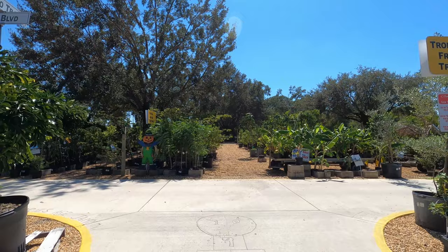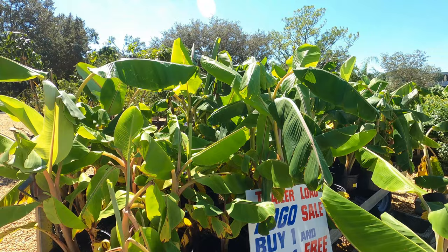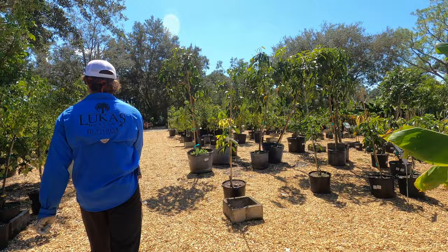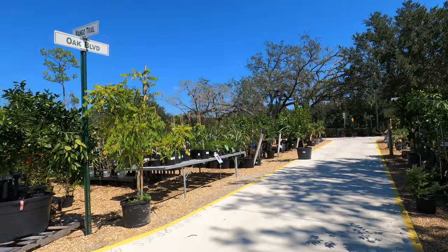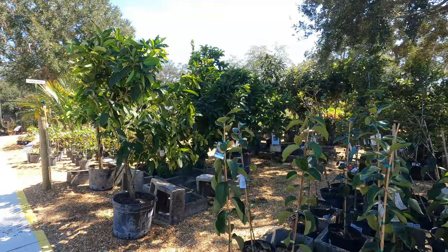I don't know — I don't do buy one get one free like this. Hello, how's it going? $30. Are these bananas? Yeah, they are. Oh, here we go — persimmons. Those are $60.